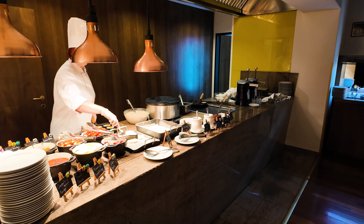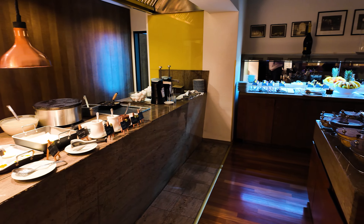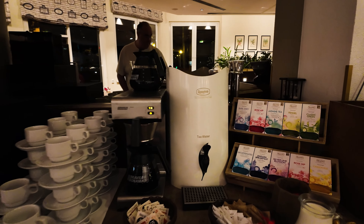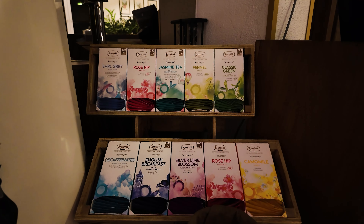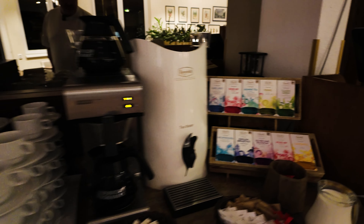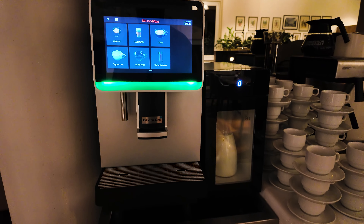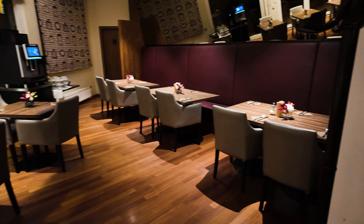They do hash browns, which I like, and sometimes — I don't know if they still do it — but they used to do something like rosemary roast potatoes, like mini roast potatoes, which I used to love. On this occasion they did hash browns. There's quite an array of teas, and then a coffee machine with a reasonable range. I usually have an espresso anyway.